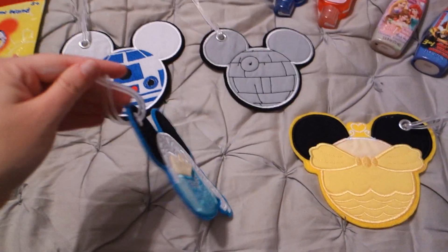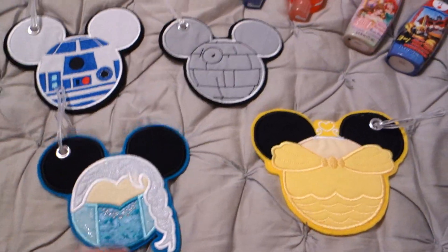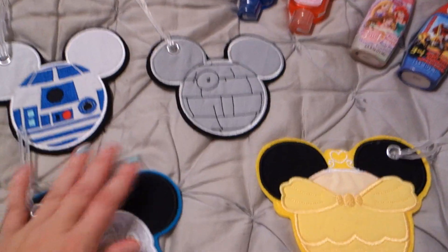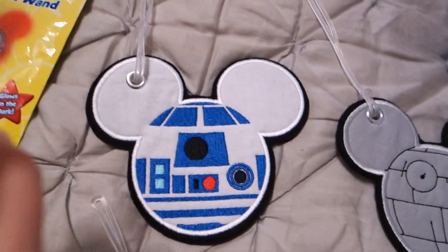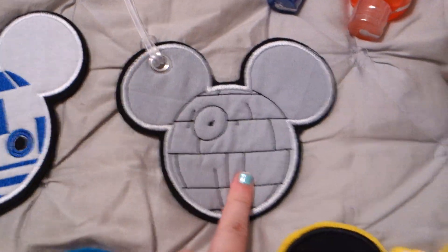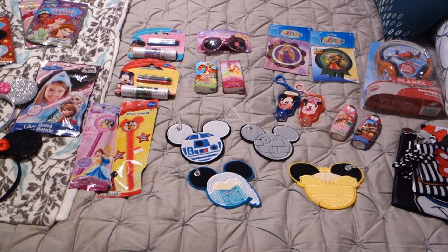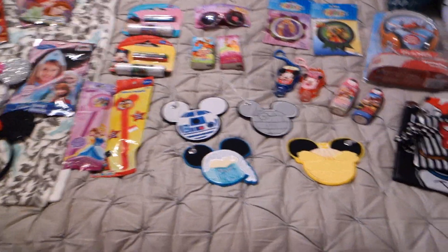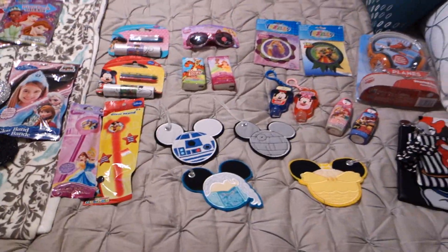I almost forgot — I got these from an Etsy shop. They're handmade Disney luggage tags. You can get them blank on one side or have a name or monogram. I got Belle, Sophia got Elsa from Frozen, Grayson picked the R2-D2 robot, and Kyle got the Death Star — which is awesome. It's a fun way to enjoy the Disney magic without going too crazy. A lot of this is double-purpose: entertaining on the flight and Disney-related, making it even more exciting. Thanks for watching!